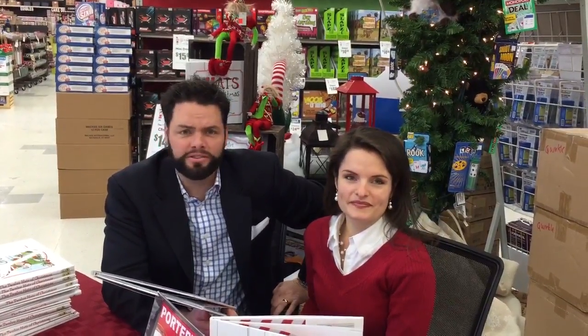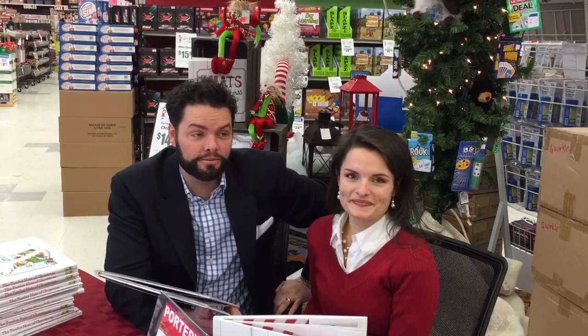Hey, we are here at Porters in Idaho Falls. We were just at Rexburg Porters. Crazy traffic out there and it's really slick, so be careful if you're out on the roads. But it would be fun if you guys could come in and see us here at the Idaho Falls Porters.